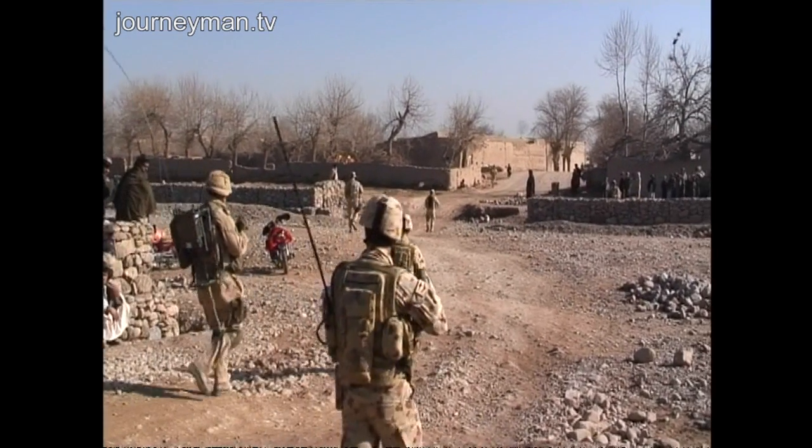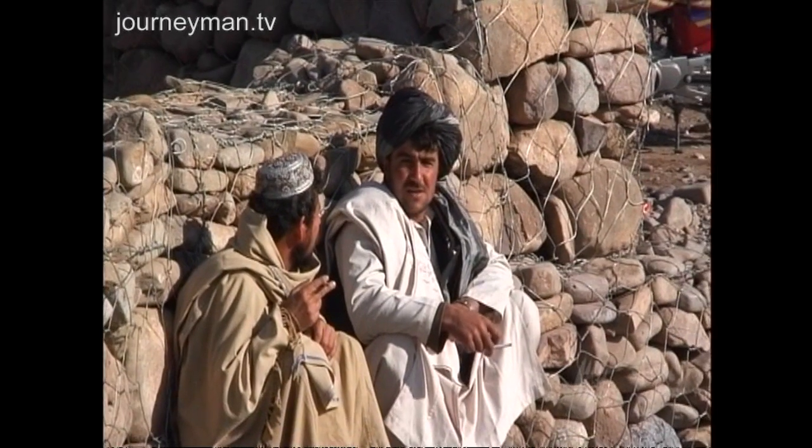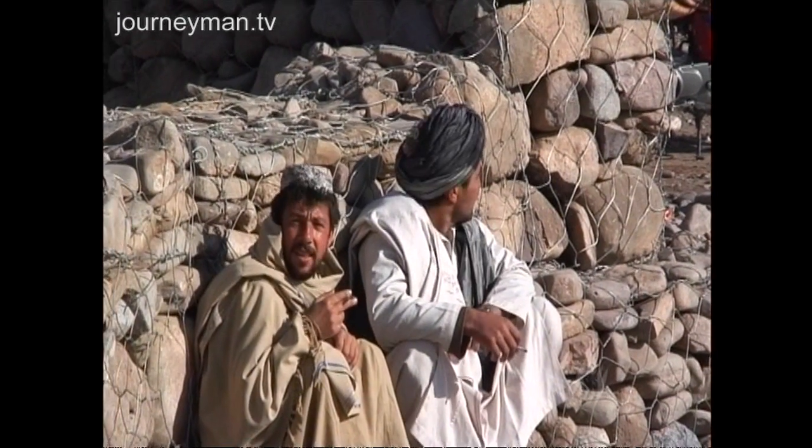The Australians are doing their job in this small corner of southern Afghanistan, but there are only 370 out of 35,000 NATO troops.